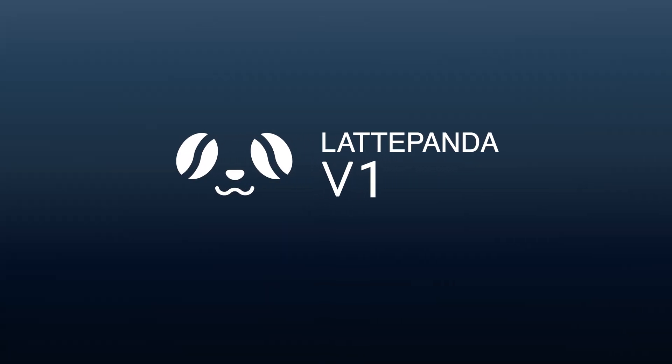LattePanda IOTA. Redefine what's possible.